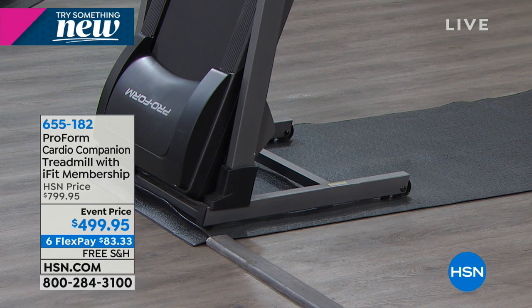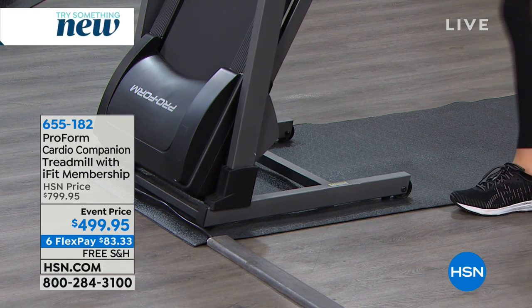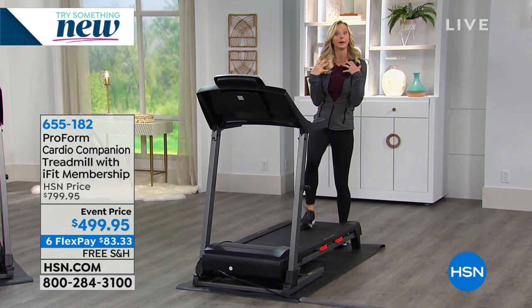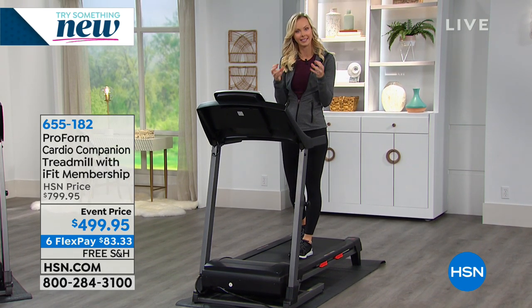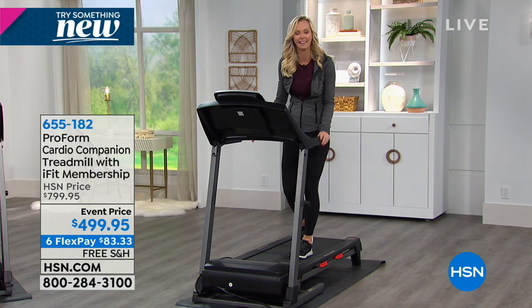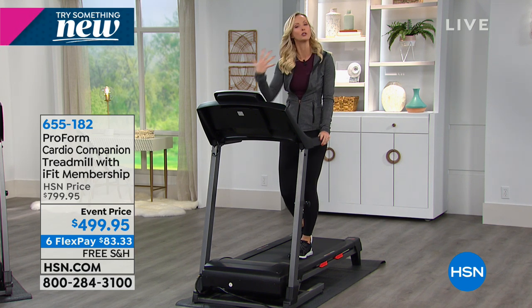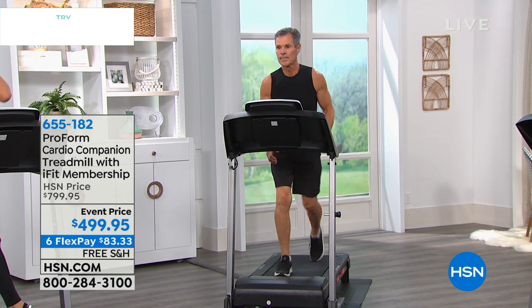It folds up and clicks into place with a lever. When you're ready to work out, you put it down and say: this year, I'm putting time into being a better me. That makes me a better mom, a better spouse, a better worker. It makes everything better because that little time invested sparks your brain, sparks your energy, makes you feel confident. You did it at home — you didn't have to drive to the gym in the cold.